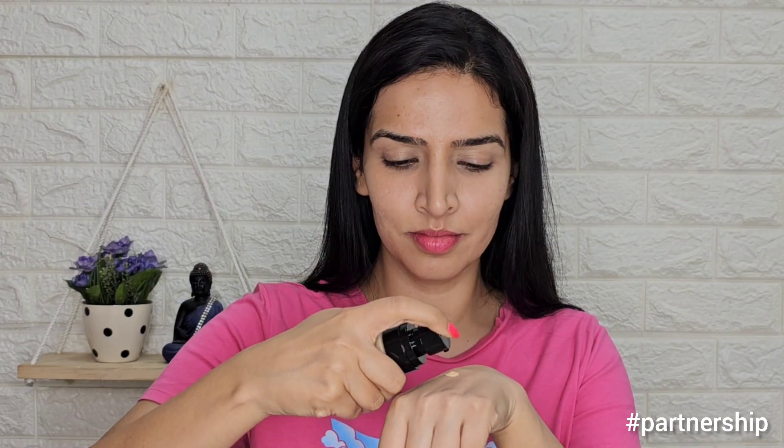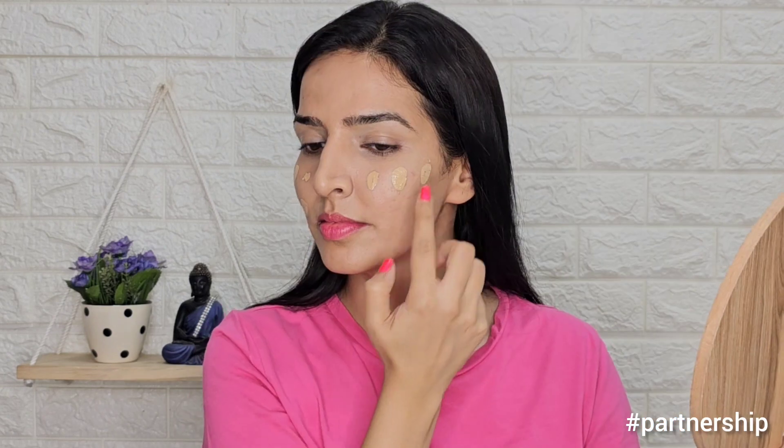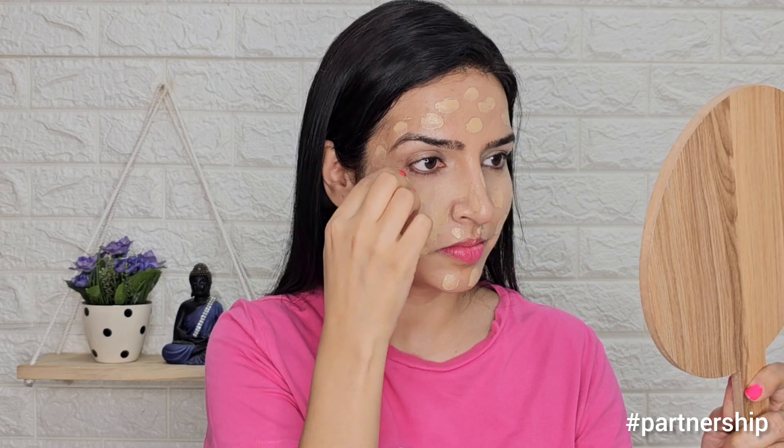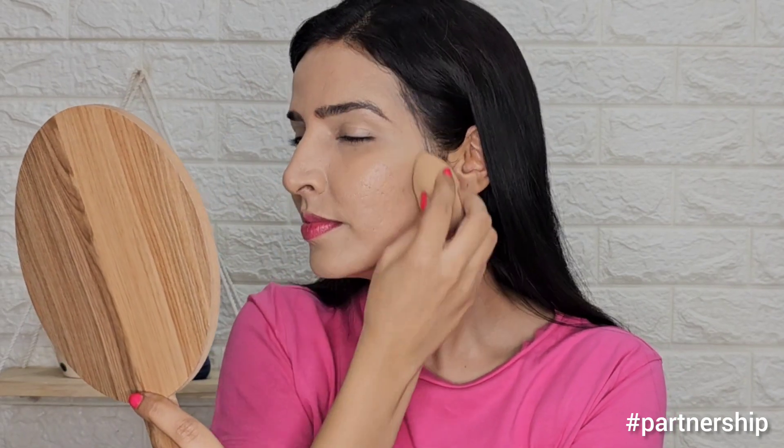Now I applied the foundation on my face using the 02 Nude shade, which perfectly matches my skin tone, with the help of a beauty blender. I found it applied very easily on my skin with no cakey or chalky look. It gave full coverage — all my marks, acne, and blemishes were concealed very well, and it even covered my dark circles, so I didn't need to apply a separate concealer. This foundation feels very lightweight and has no fragrance, and overall it had a great effect on my skin.